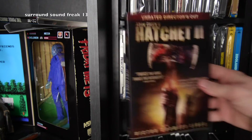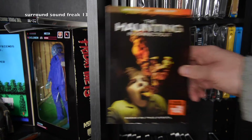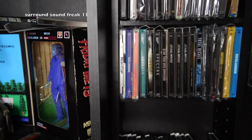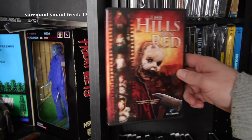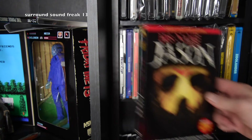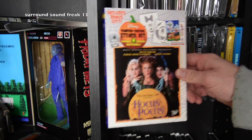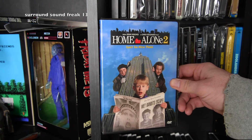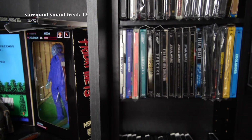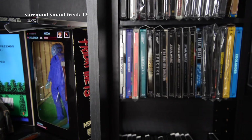Happy Gilmore. Hatchet. Hatchet 2. Hatchet 3. The Haunting in Connecticut. Heavyweights — Camp Hope, baby, love that movie. High School High — funny movie that went under the radar, no one talks about it now. The Hills Run Red. His Name Was Jason — one of my favorites. Hocus Pocus — please Disney, do a part 2 before I die. Home Alone — look what you did, you little jerk. Home Alone 2. Honey, I Shrunk the Kids. Horrible Bosses — Jennifer Aniston in this movie, wow, that's all I'll say.